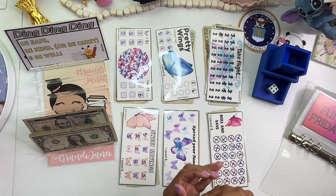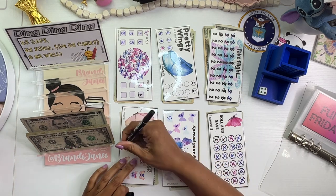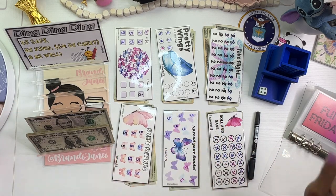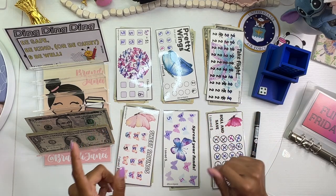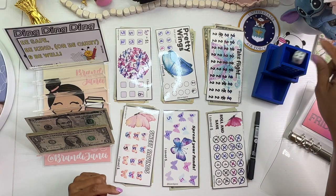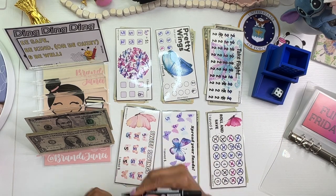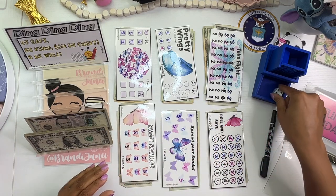All right. Next row, we have a 4, which is this one. These automatically get 5s because each butterfly is $5. Just in case you're new here, this challenge is available on my Etsy shop as either a digital download or you can purchase the physical copy. I see you, sweet savings.